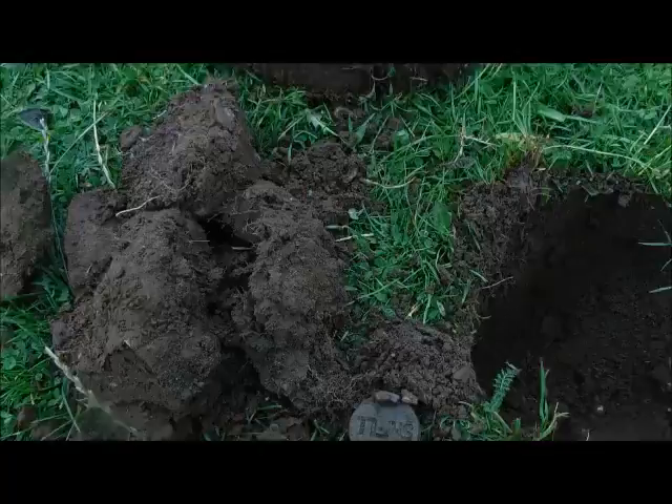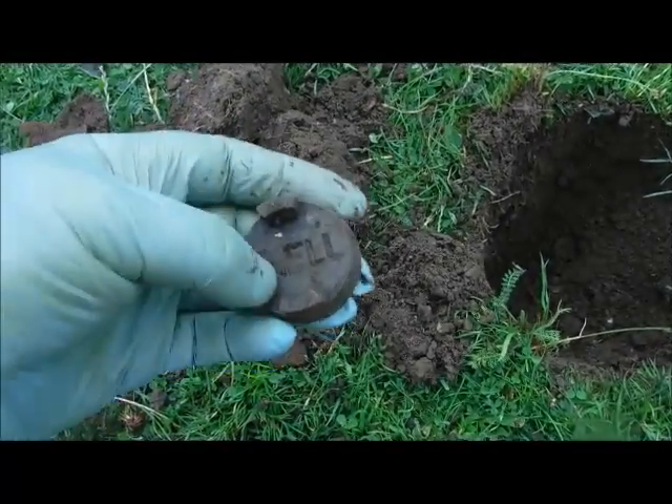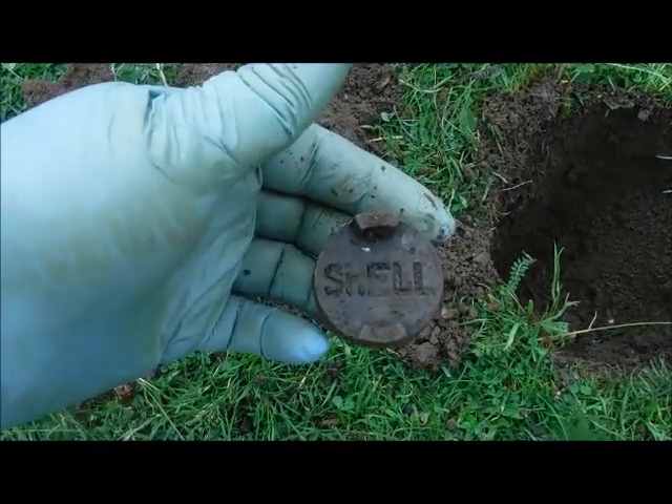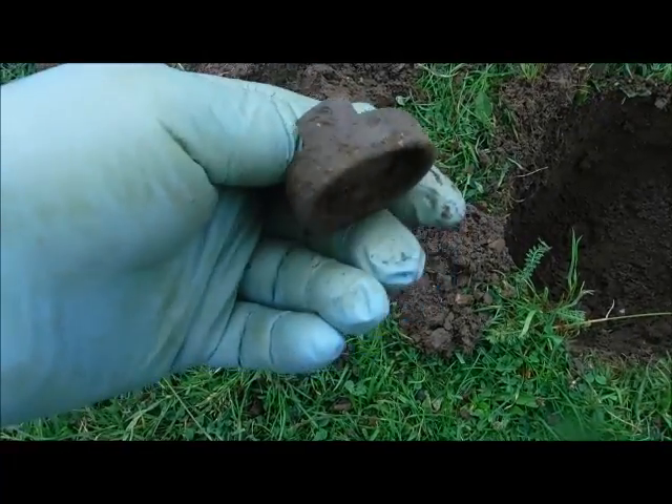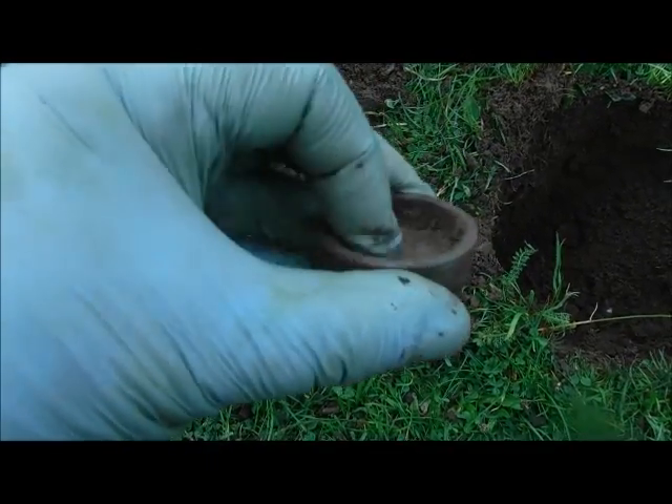The next one here is a plug off an oil drum — Shell oil drum. So alright, nice little find. Could do with something a little bit older, but you know, can't complain too much.